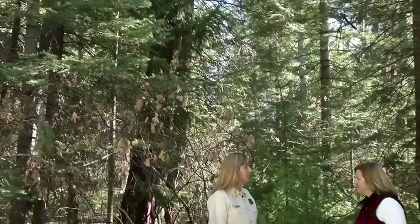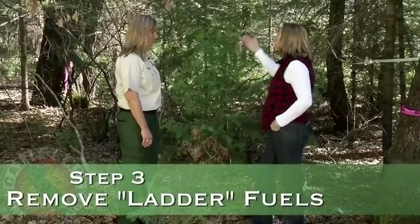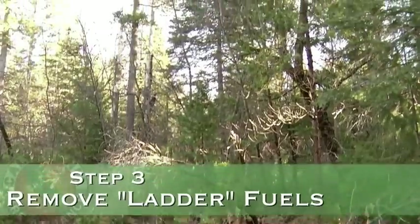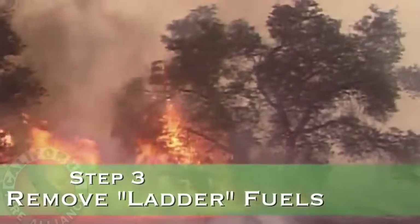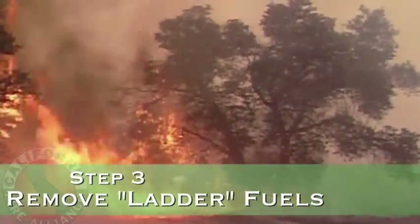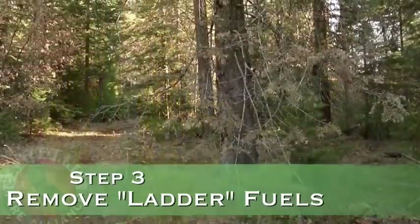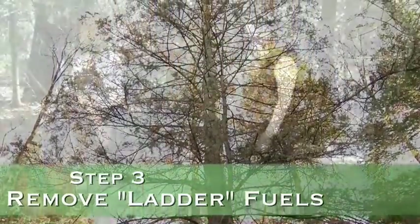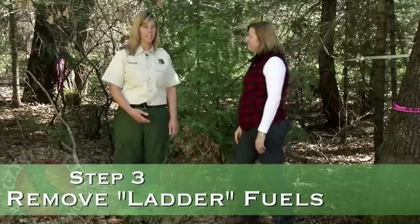We've talked about removing dead and down fuel and thinning trees. Now let's talk about ladder fuel. The ladder effect refers to the way fire can move through vegetation up into the canopies of trees — it basically uses the vegetation as a stepladder. If fire comes in through ember intrusion on the ground, the flame length of approximately three times the height can move it up through the trees and into the canopy, which is really problematic for firefighters to suppress. If you cut out one of those steps, it keeps the fire on the ground where it's much easier for suppression resources.